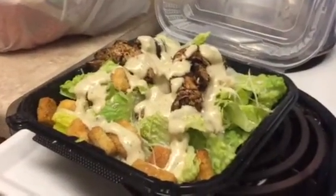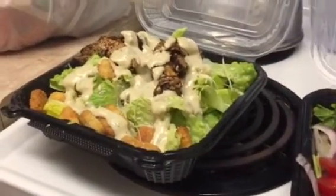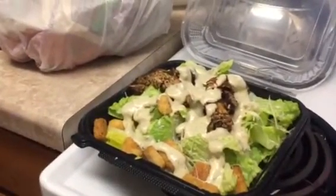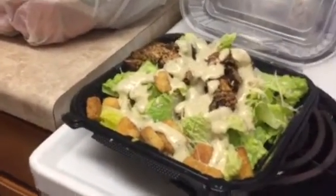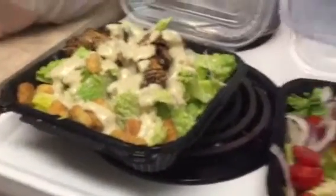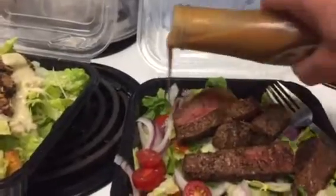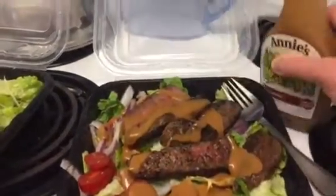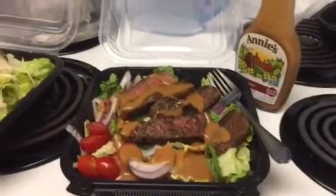My friend is having a chicken Caesar salad on lettuce with parmesan cheese and croutons. So we're going to get ready to eat. Looking good too. Have a good weekend everybody. Bye.